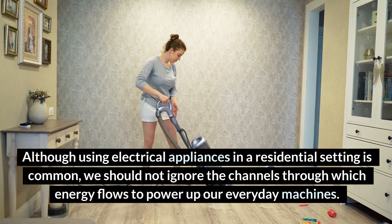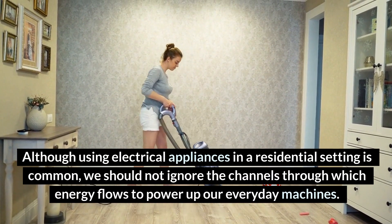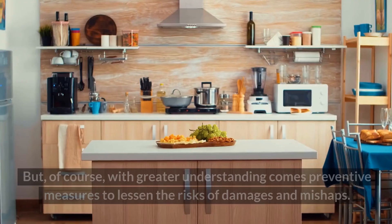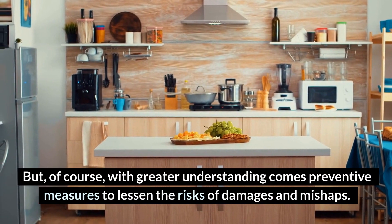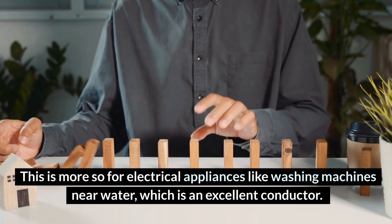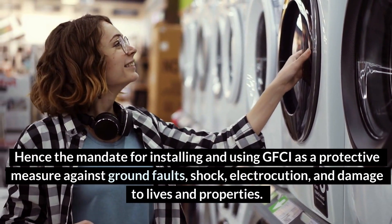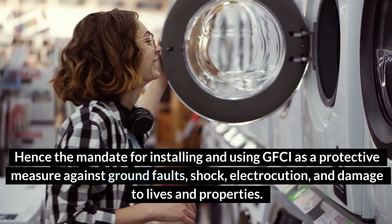Although using electrical appliances in a residential setting is common, we should not ignore the channels through which energy flows to power our everyday machines. With greater understanding comes preventive measures to lessen the risks of damages and mishaps — especially for electrical appliances like washing machines near water, which is an excellent conductor. Hence the mandate for installing and using GFCI as a protective measure against ground faults, shock, electrocution, and damage to lives and properties.